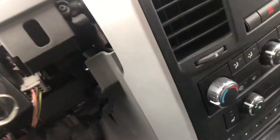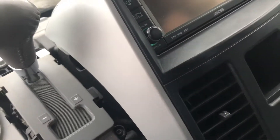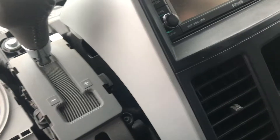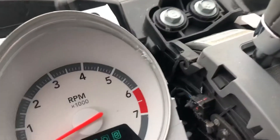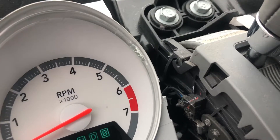Front on the inside. Power windows — they all work. It's got 110,000 miles on it.